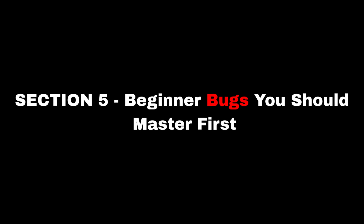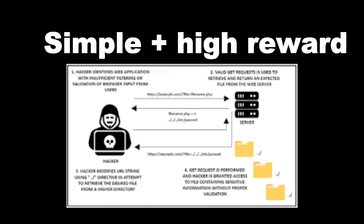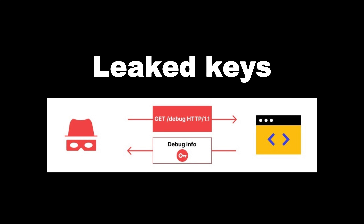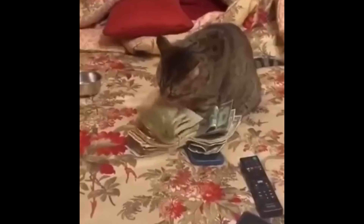These are the best beginner-friendly bug targets. One: IDOR and broken access control — simple with high reward. Two: XSS — every hacker's first love. Three: information disclosure — leaked keys, config files, debug endpoints. Four: broken access control and privilege escalation — a regular user doing admin things they shouldn't. Master these four and you're ready for real money.